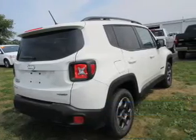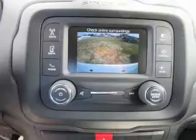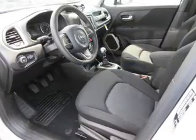The features include roof rails, keyless entry, independent suspension, brake assist, traction control, stability control, daytime running lights, and anti-lock brakes. Inside you'll find Bluetooth connectivity,